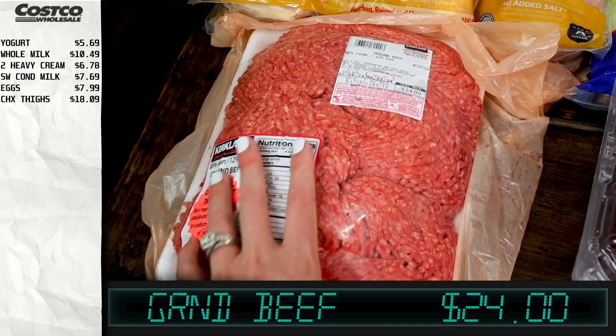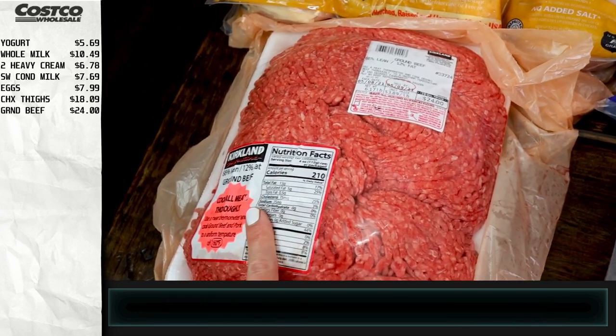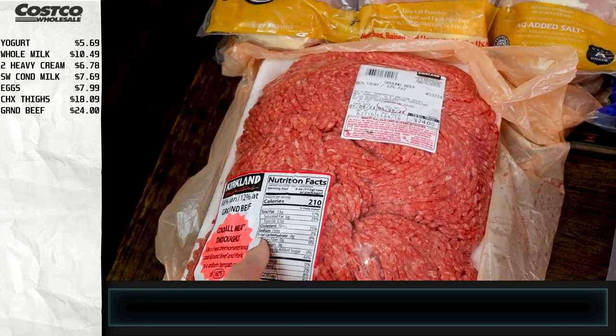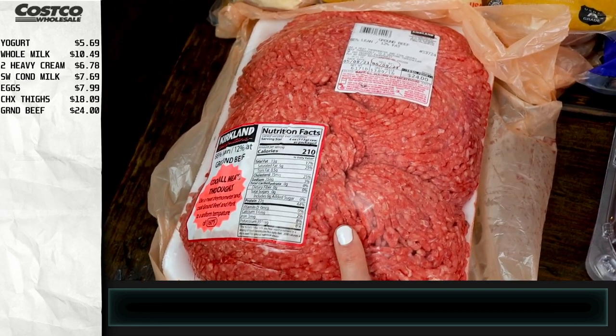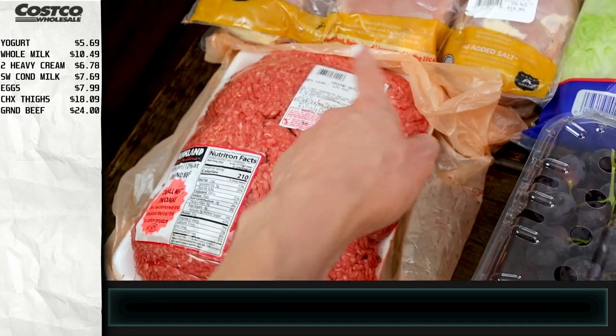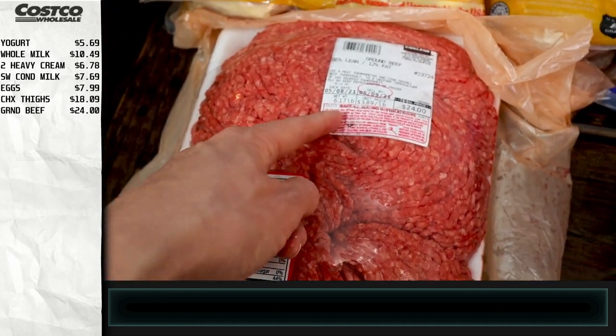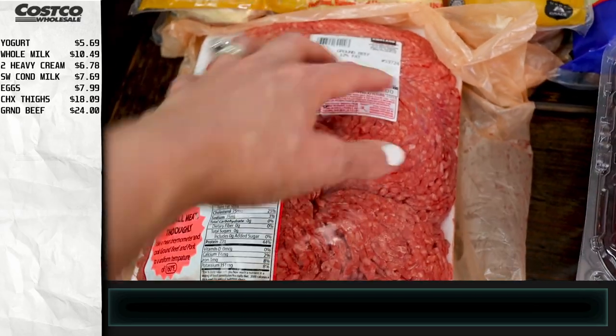I also got some ground beef because we're going to be doing some Mexican things and quesadillas this week. I'll divide this up probably into one or two pound portions for the freezer. This is six pounds total, so I'll split it into about three portions.